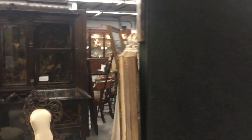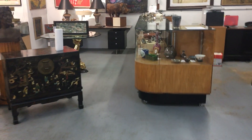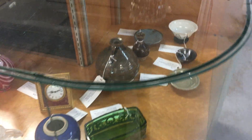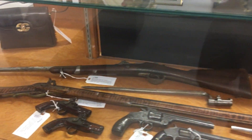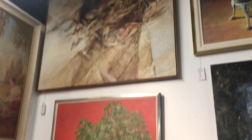Maitland Smith, nice modern chairs, Cusco School, fabulous Chinese bird baths, giant French Jardinaire, Chinese porcelains, nice Russian set, antique firearms, and another desk.